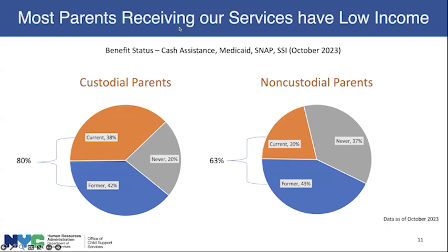What we have found is that most parents receiving our services have low income. As of October 2023, looking at benefit status — including cash assistance, Medicaid, SNAP, or SSI — 80% of custodial parents are either current or former recipients of benefits, and only 20% have never received any. In terms of non-custodial parents, 63% are either current or former benefit recipients.